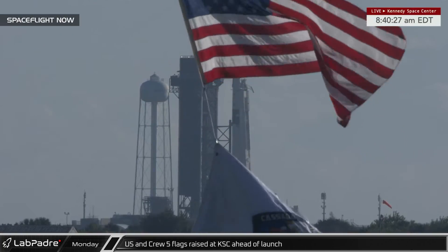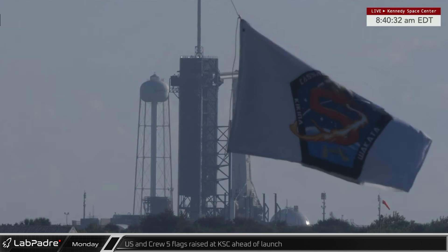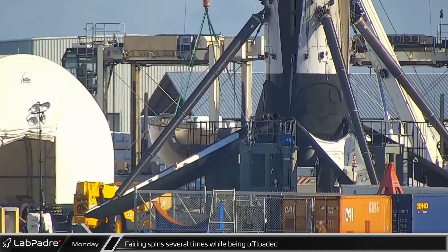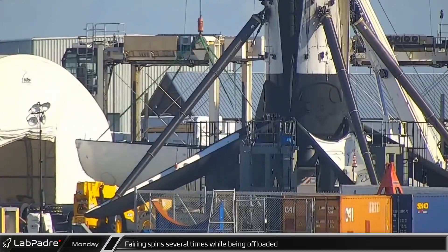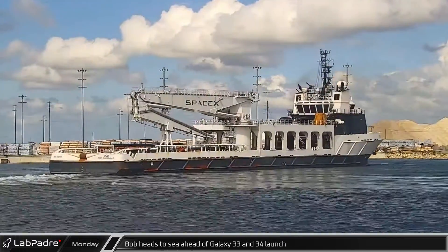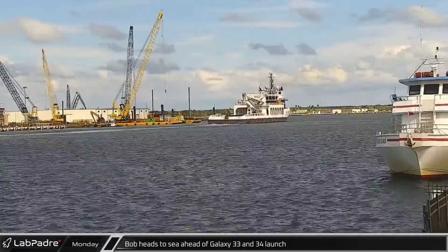Monday, our friends at Space Flight Now caught the U.S. and Crew-5 flags raised in front of B-1077. As the fairings were being offloaded from Bob, Gatorcam caught one of them spinning freely while hanging from the crane. That afternoon, Bob left Port Canaveral in preparation for recovering the fairings from the upcoming Galaxy 33 and 34 launch.